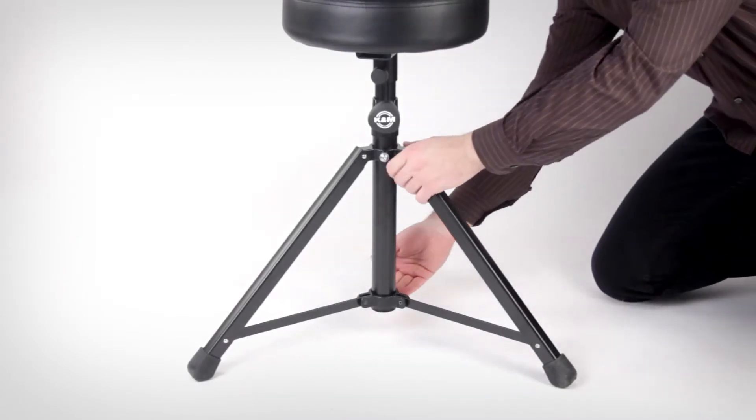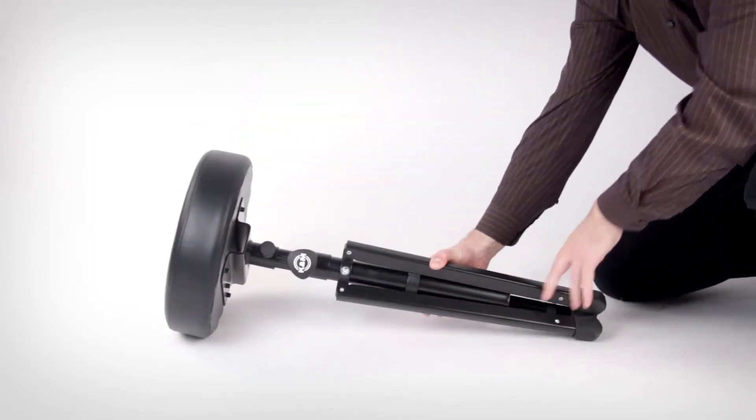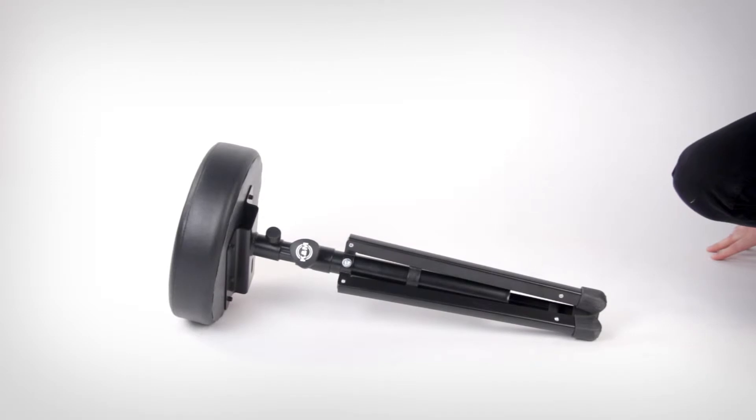Ready to hit the road? The stool's two-piece folding design keeps the profile very minimal so it doesn't take up precious space in the touring vehicle.